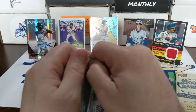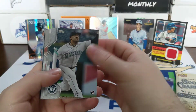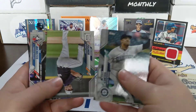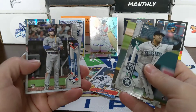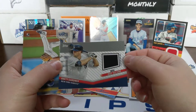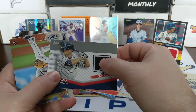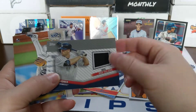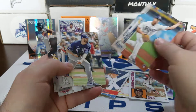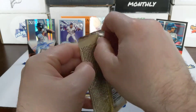Moving on to our last pack — 2020 Topps Update. Nestor Cortes rookie card, Sean Poppen rookie card, there's a Bobby Dalbec rookie debut, and another hit: Brett Gardner Major League Baseball All-Star Game 2015 patch/memorabilia card. So put that down there with our tons of hits.